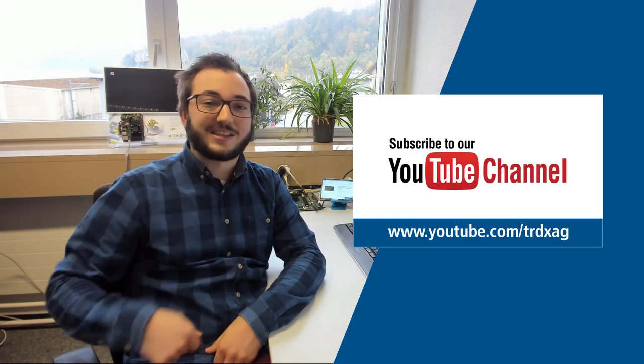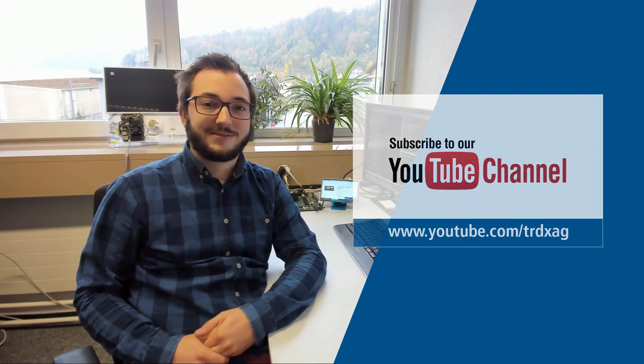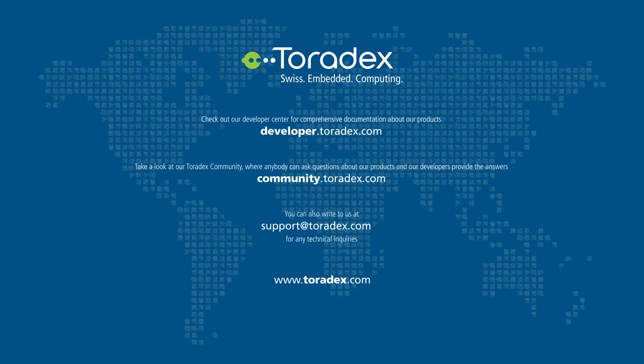That's it. Thank you for watching, and don't forget to like and subscribe on our YouTube channel. See you next time.